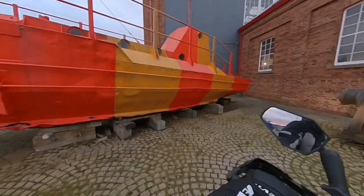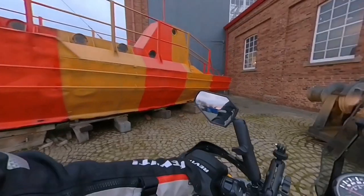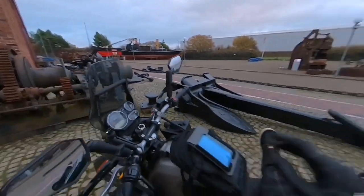Do not climb on the vessel. Look at this — this is a World War II rescue boat. Amazing.